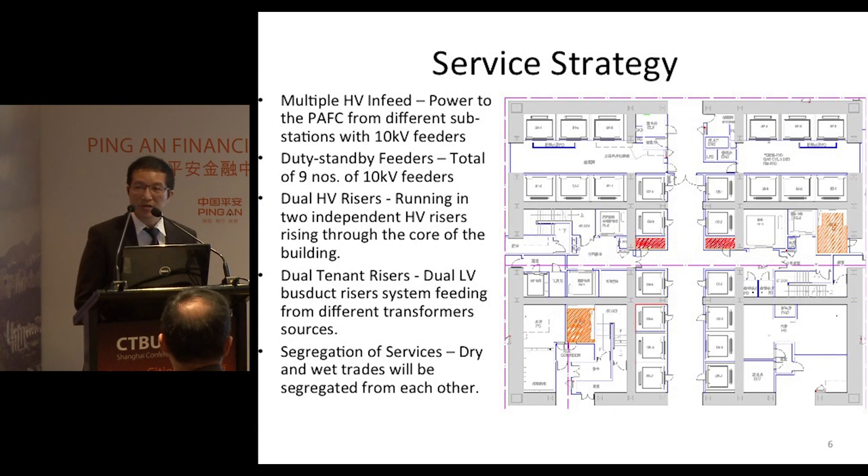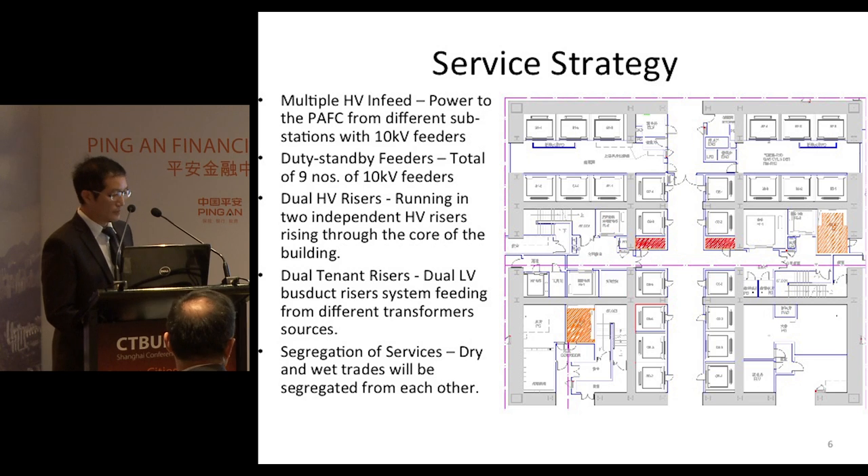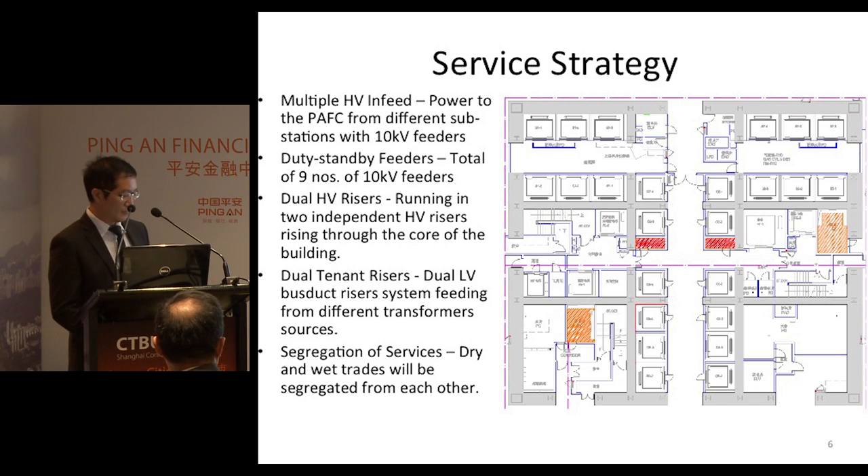Here is the strategy of the power supply system. The first element is multiple-utility input: power will be obtained from different zone substations with 10 kV feeders.